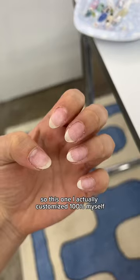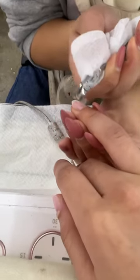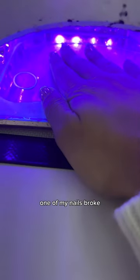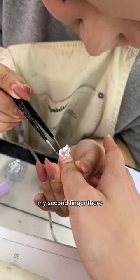So this one, I actually customized it 100% myself. It wasn't part of the monthly art. She started by trimming my nails and organizing the nail art together. One of my nails broke, so she did have to add an extension to my second finger there.